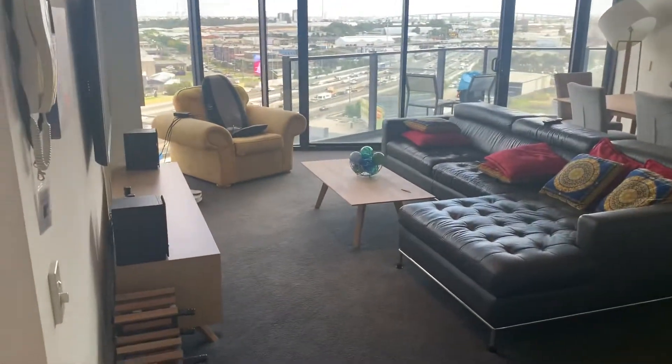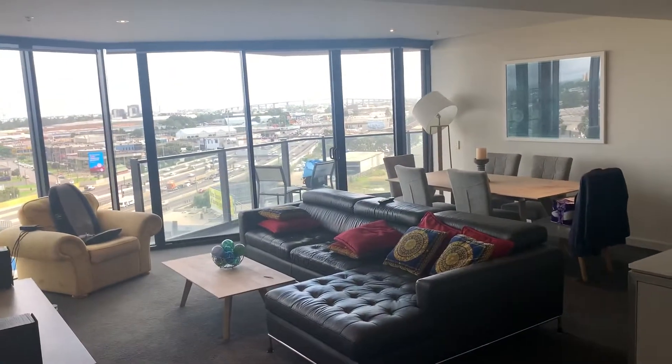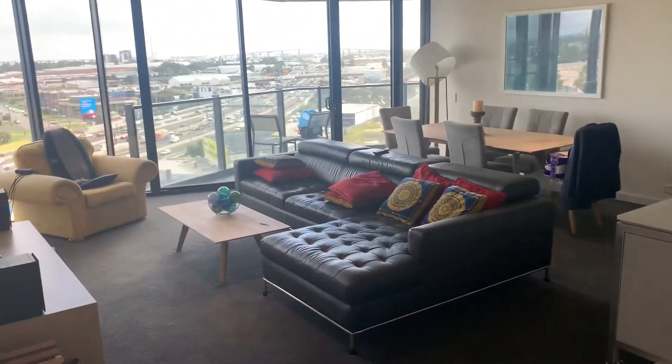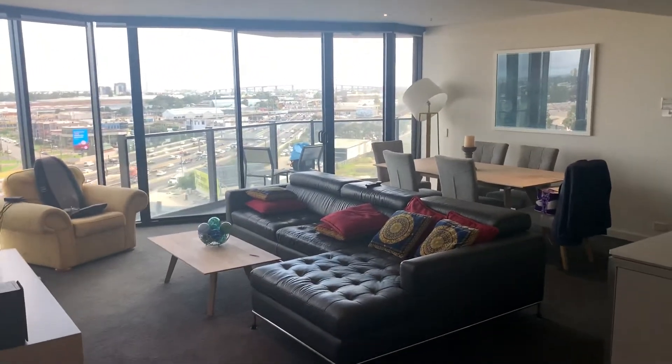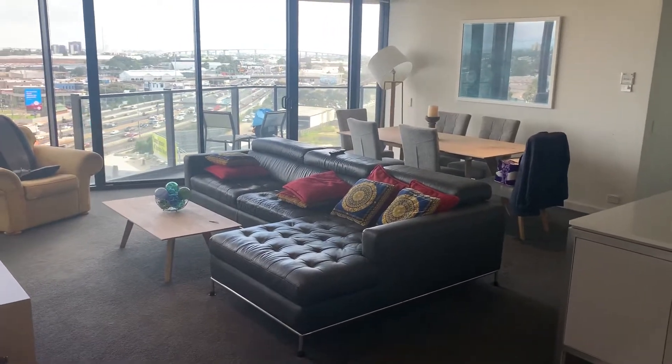So with this apartment, you've got flexibility to have it either fully furnished, partly furnished, or unfurnished. Obviously, we will negotiate a price that's fair based on what you'd like to stay. So consider everything in here up for grabs.